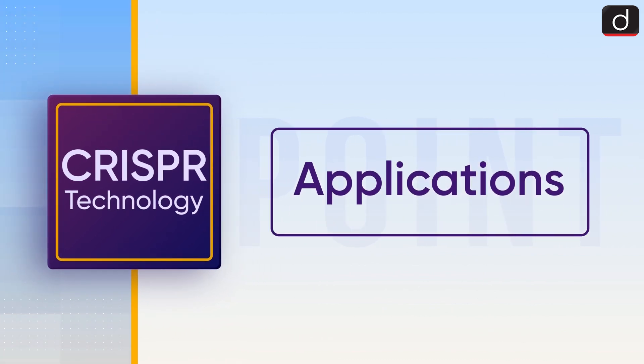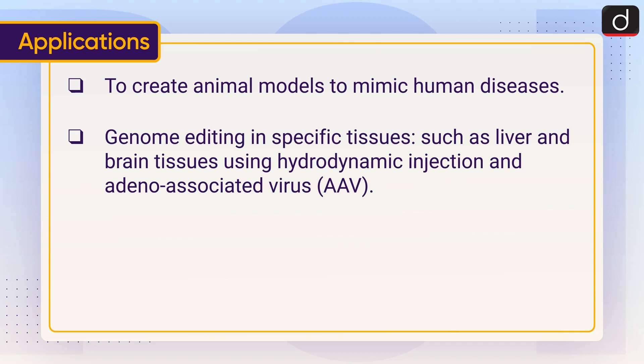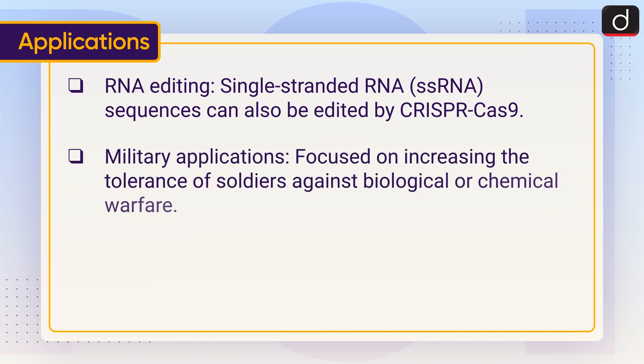Now let's have a look at its applications. CRISPR is used to create animal models to mimic human diseases, and for genome editing in specific tissues such as liver and brain tissues using hydrodynamic injection and adeno-associated virus (AAV) to generate mutants for target genes. It is also used for treatment of diseases. RNA editing — single-stranded RNA (ssRNA) sequences — can also be edited by CRISPR-Cas9. Military applications are focused on increasing the tolerance of soldiers against biological or chemical warfare.